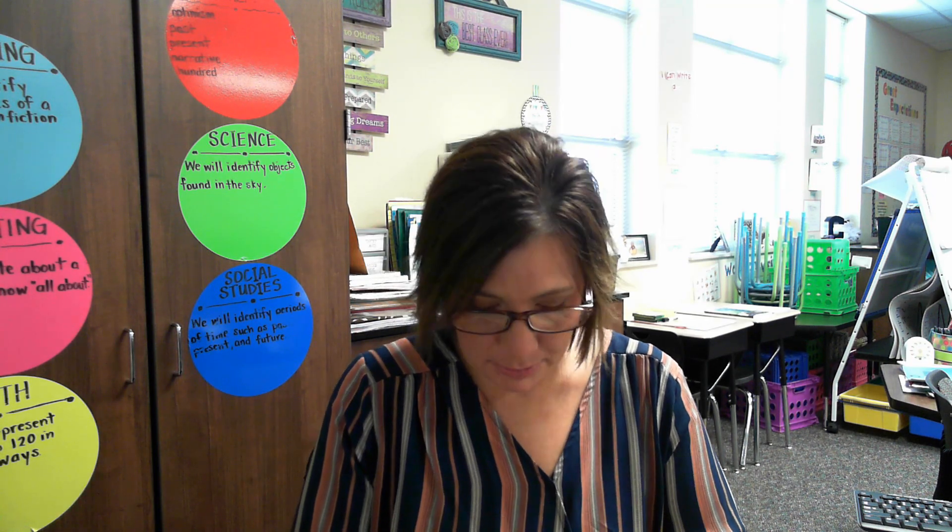The more sight words that you know in your head and without sounding out — you know them in a snap — the better reader you will become. All right, here we go. The first sight word we're going to work on this week is the word will. Will. Let's spell it: w-i-l-l. Now let's use it in a sentence: I will practice my sight words. The word is will.